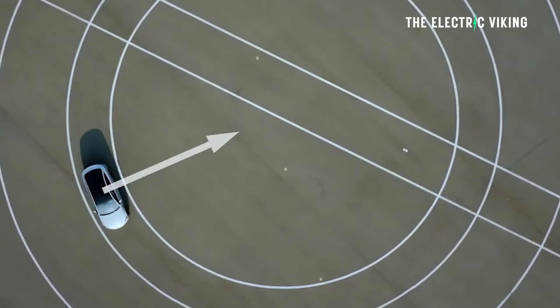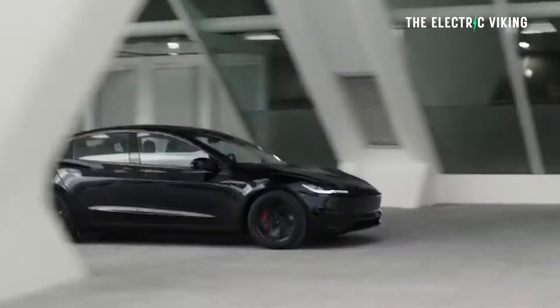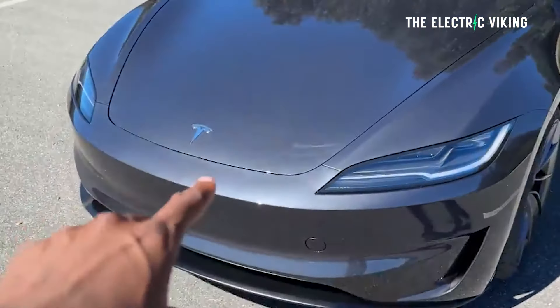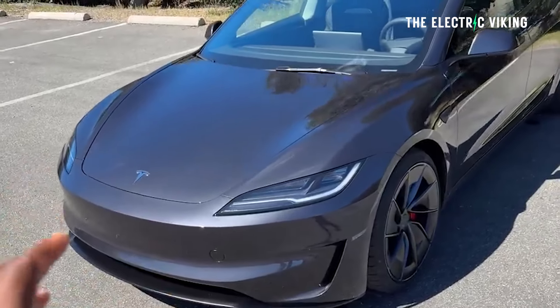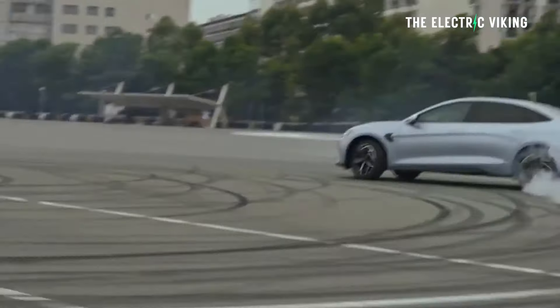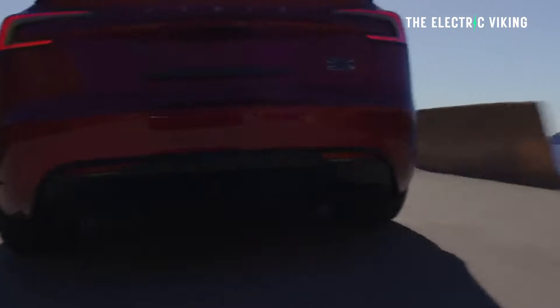Comparing the BYD SEAL performance to the Tesla Model 3 performance, there's a huge price gap. The Tesla Model 3 Ludicrous is $87,000 drive away in New South Wales versus $68,000 for the BYD SEAL performance — about an $18,500 difference. Some would say they're not directly comparable because the Tesla is much faster, but the question is whether you're willing to pay $18,500 for what would probably amount to about half a second difference in 0 to 100 km/h times.